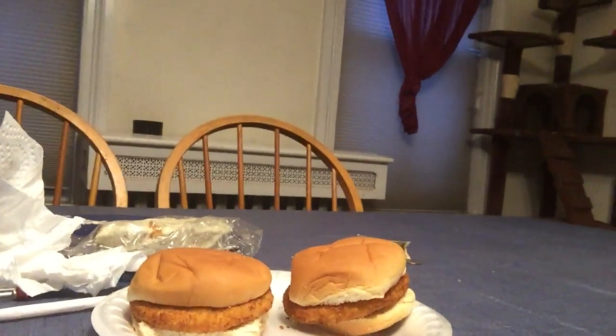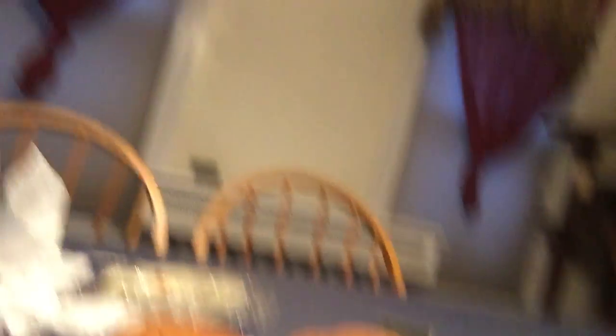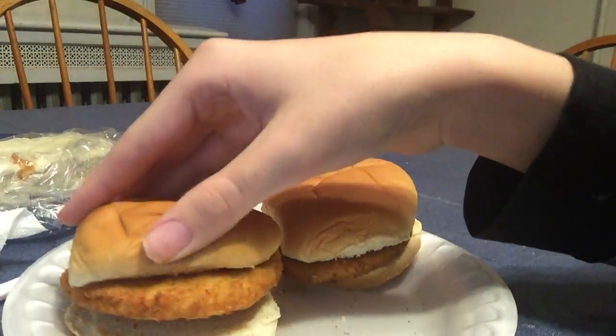I'm here at the table because I'm about to have these new chicken patties. Don't they look good? It's literally chicken patties in buns. This one is original, and the other one is in ketchup.